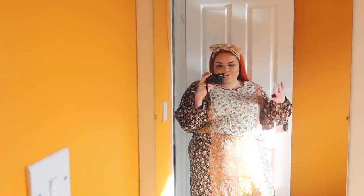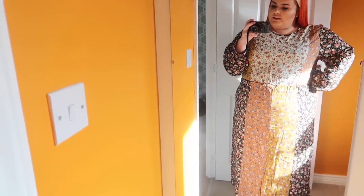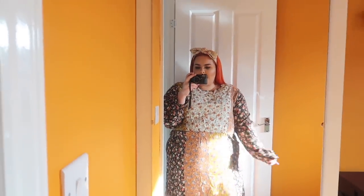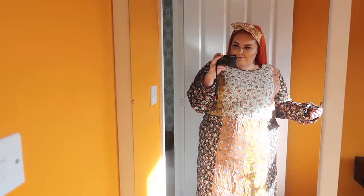I am over the moon with this. It's a little bit tight on the tummy but nothing massive. The arms fit really well, which I didn't think they would. I just think it looks really really nice. The length is perfect - it's meant to be midi so it's sort of maxi on me - and I think with just some little boots this will look delicious. Absolutely chuffed.